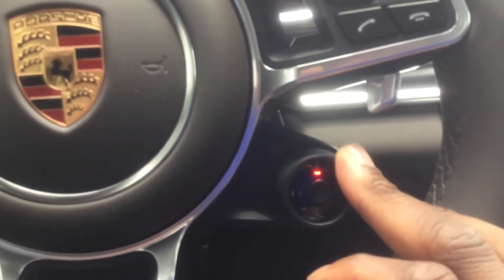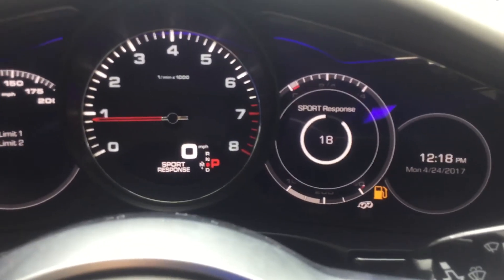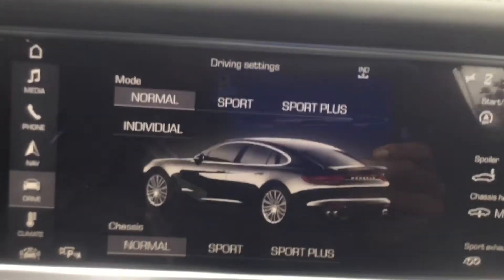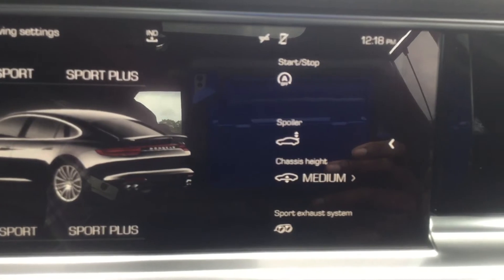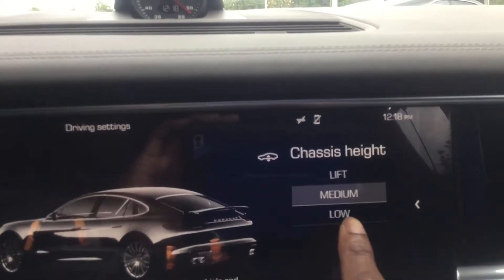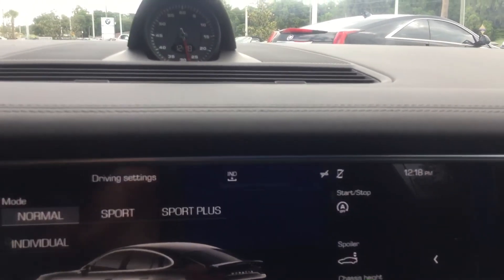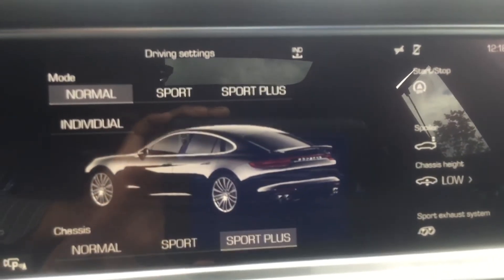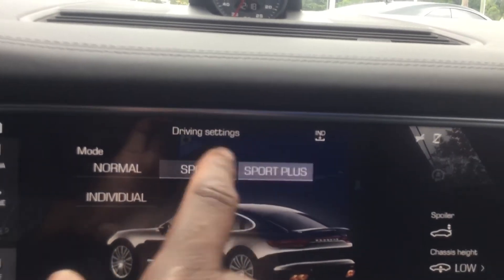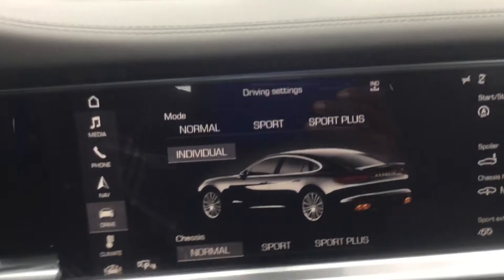Going back to Normal — in any mode you can utilize the sport response button, which gives you 20 seconds of extra power by closing off the waste gate to your turbo. You can adjust the ride height very easily with the push of a button. You can change how the suspension feels, go sport plus, and do all this straight from the screen. This is also how you customize your Individual mode — it's really easy how they have it set up.